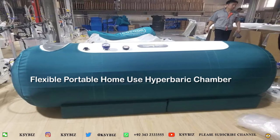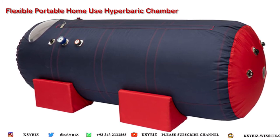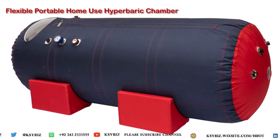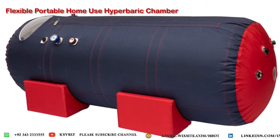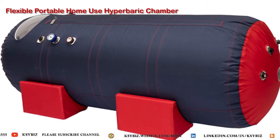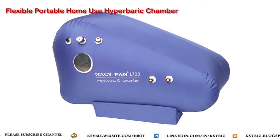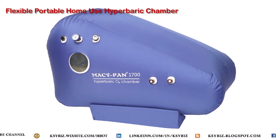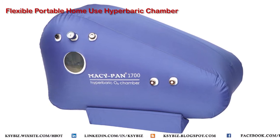Many manufacturers — especially May Sepan in China — have offered a solution by providing an optional air conditioning unit. This adds to the price of the hyperbaric chamber, as the air conditioning unit is sometimes imported from another country. This option has made the home-use portable flexible hyperbaric chamber more comfortable, and the same applies to mild under-two-atmosphere steel hyperbaric chambers.